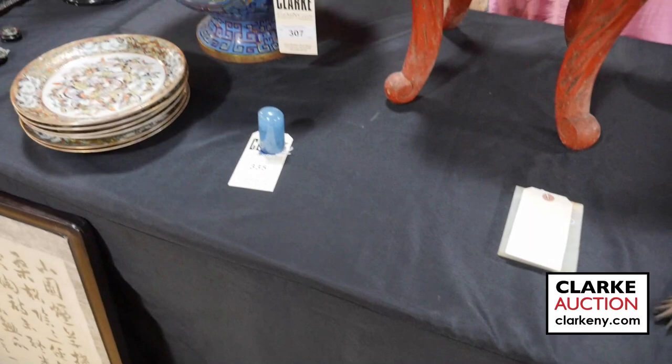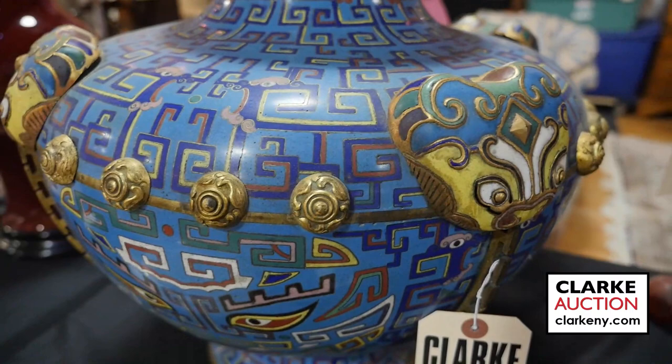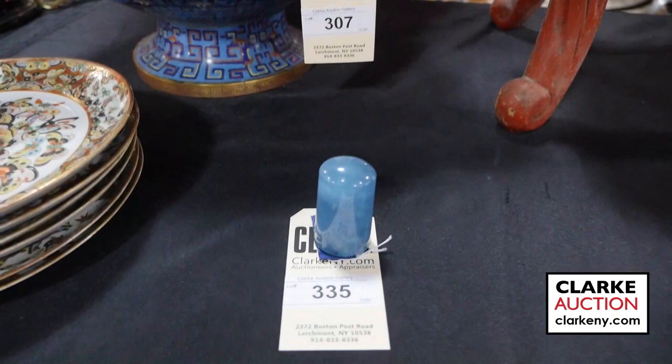A really nice cloisonné vase, unusual with this archaic design and these masks and the gold florets. Really beautiful, nice color variation, nice size. Unusual I would say.